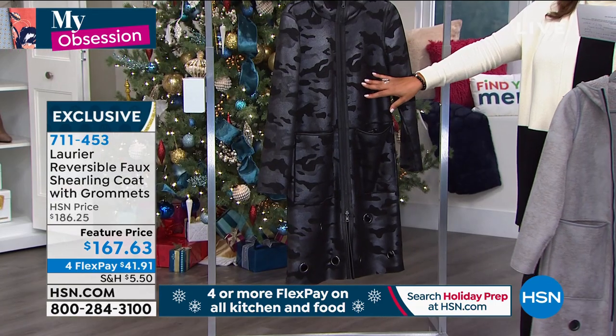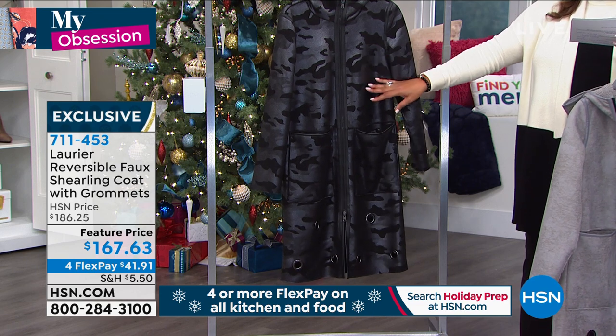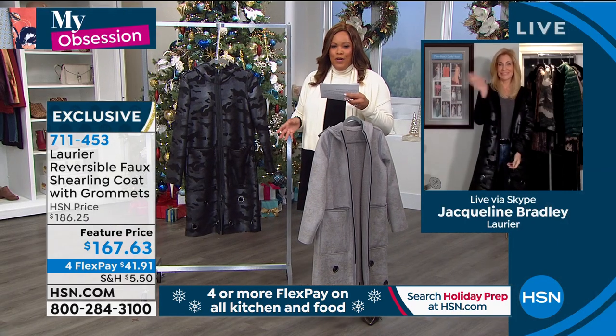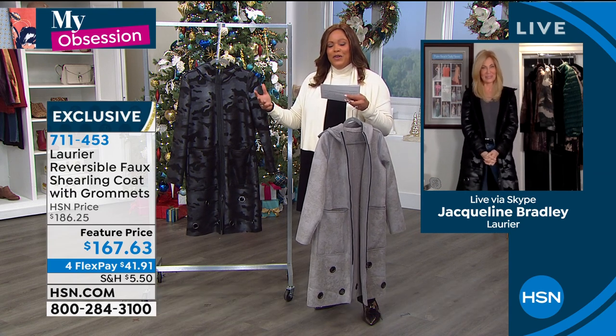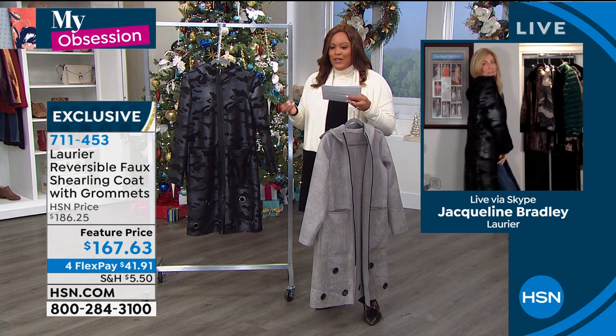Is this not a star? I don't know how you guys are going to choose. Let me go to Jacqueline Bradley. She's the brand ambassador for Laurier. This is a brand born out of Montreal, Canada. And the Canadians know how to stay warm. I'm going to trust this brand because they set the standard when it comes to warm outerwear.